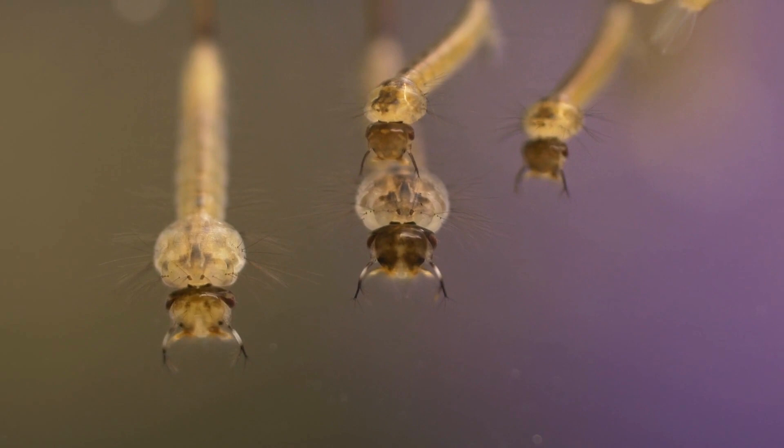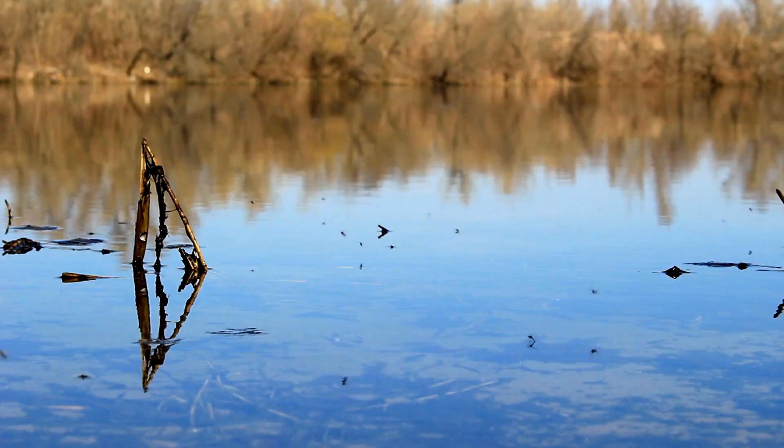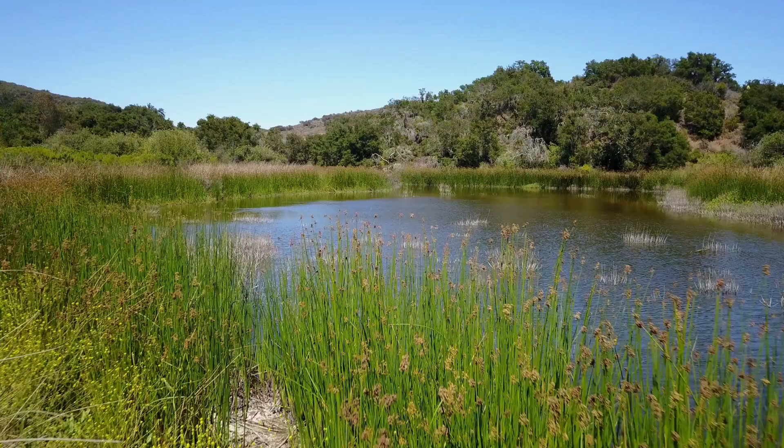Mosquitoes deposit their eggs in water and larvae develop in it. Some mosquitoes prefer to hang out near permanent bodies of water. Lakes, swamps, and ponds can house these pests.